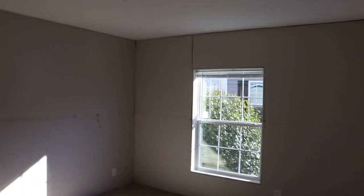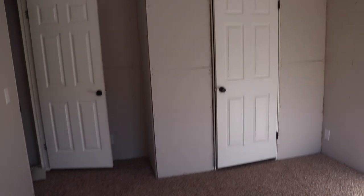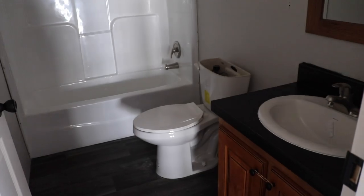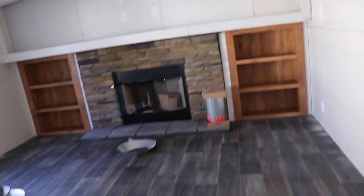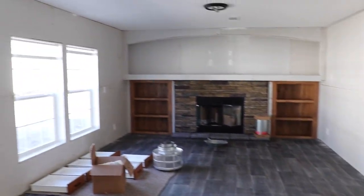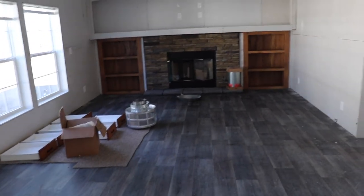And then you have guest bedroom number two right here. So much light in this house — love how the windows just bring the light in. There's your closet. That's guest bedroom number two. Then the guest bathroom has a tub and shower combo, sink, and toilet.